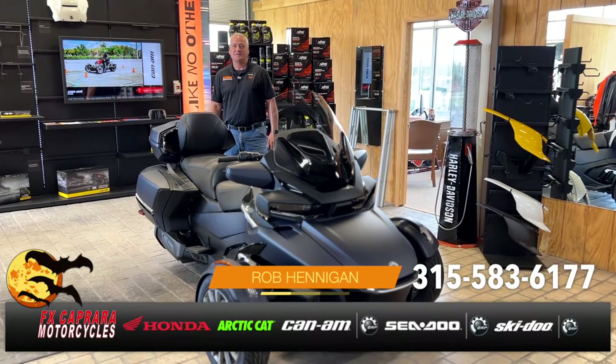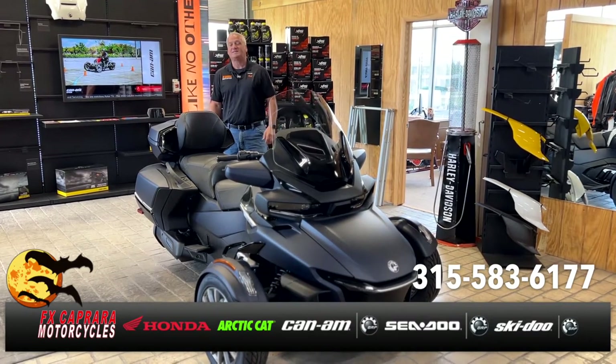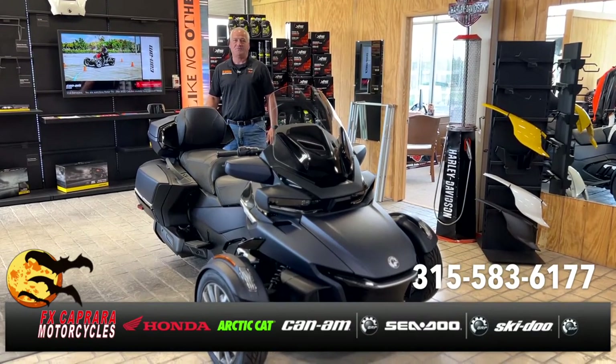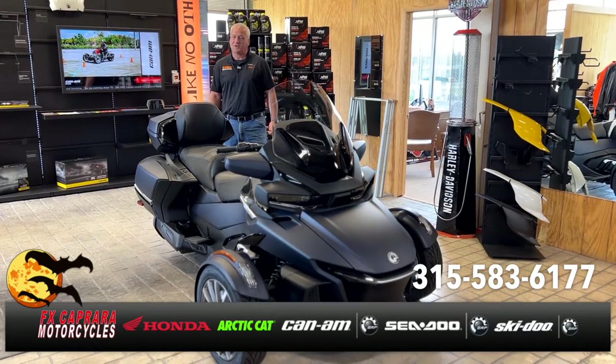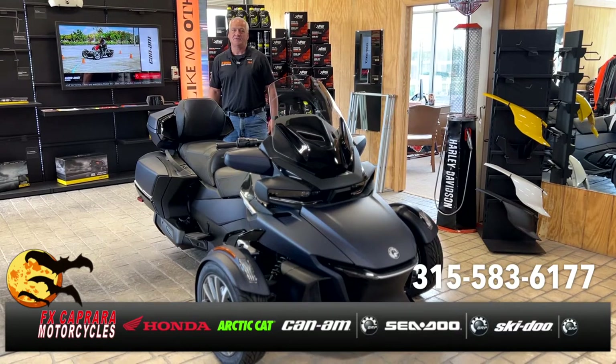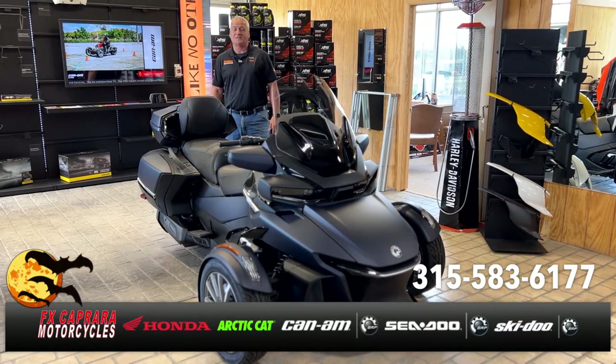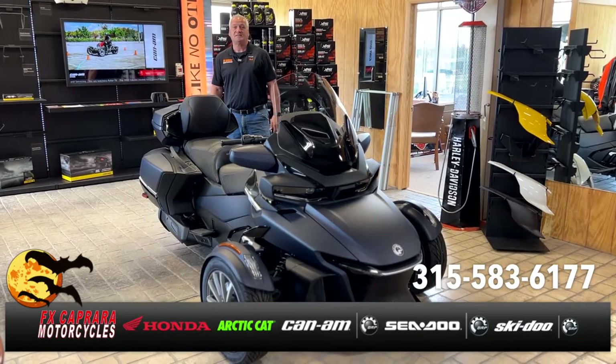Rob at FX Caprera Motorcycles — it's October. We've got one Spyder RT Sea-to-Sky model left. We had a great first year with the Spyder lineup and the Rikers. Come in now and order your 2023 so you're ready to go in the spring — you'll get the incentive of an extra year warranty. Come see us.